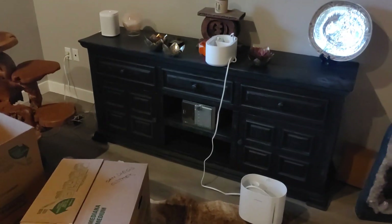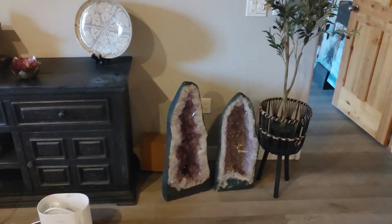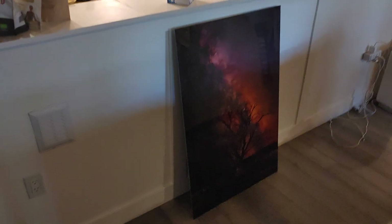Is that your stereo system or their stereo system? Big old crystals, fan, photo, type of artwork.